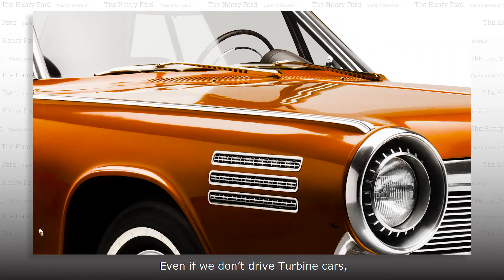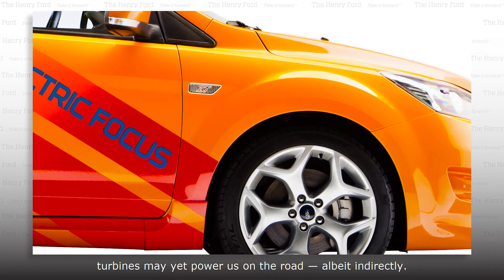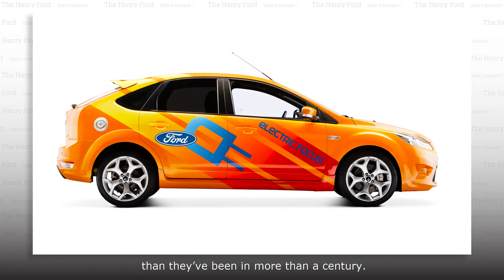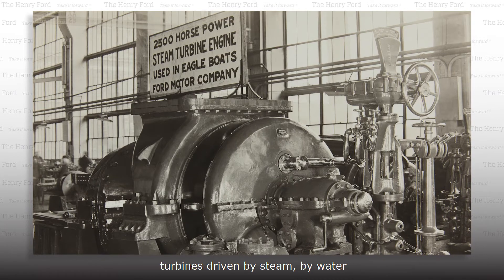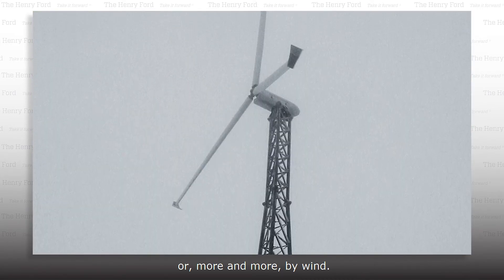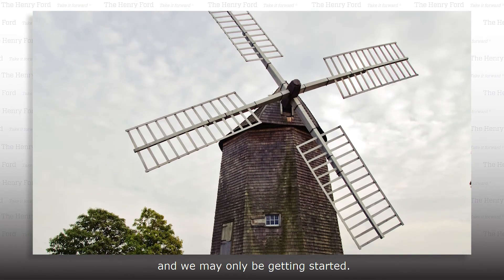Even if we don't drive turbine cars, turbines may yet power us on the road, albeit indirectly. Electric cars are more popular today than they've been in more than a century, and much of our electricity is generated by turbines — driven by steam, by water, or, more and more, by wind. We've been harnessing the wind for thousands of years, and we may only be getting started.